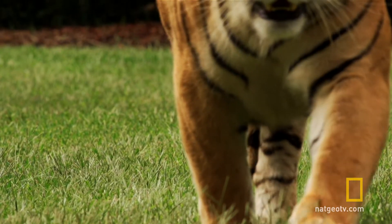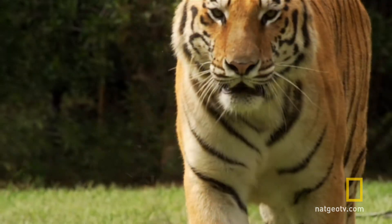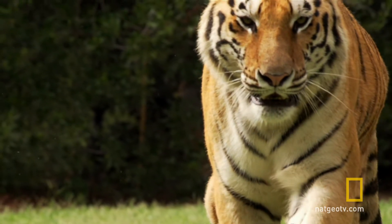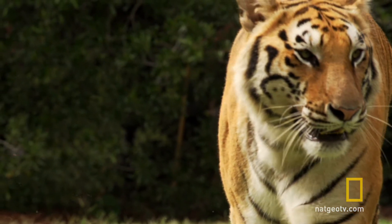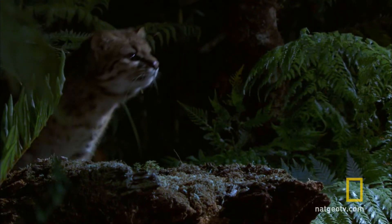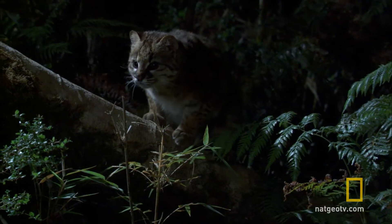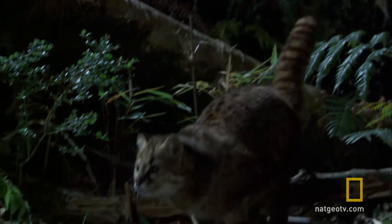This is a Bengal tiger, one of the largest wildcats in the world. Weighing nearly 300 kilos, an adult male is an intimidating beast. At 2 kilos, the diminutive Kodkod would comfortably fit under one of his paws.